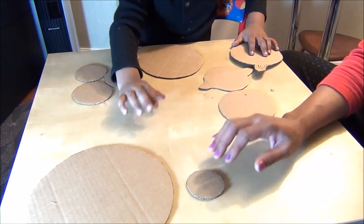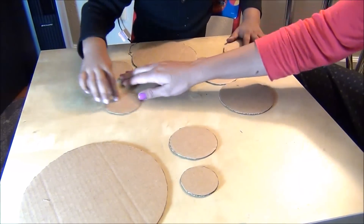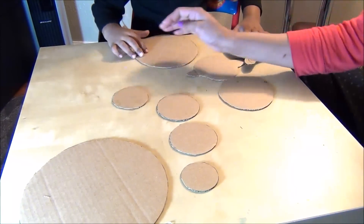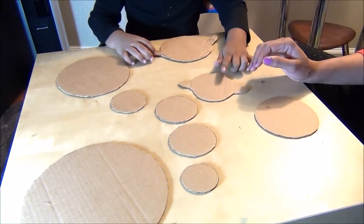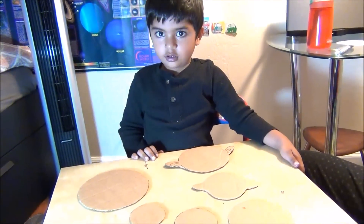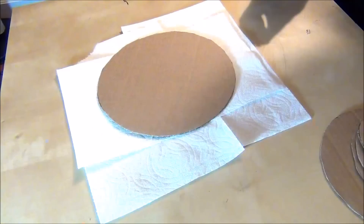Sun, Mercury, Venus, Earth, Mars, Jupiter, Saturn, Uranus — and Nibiru.